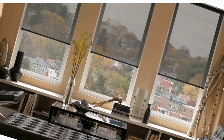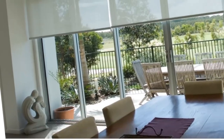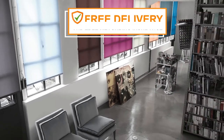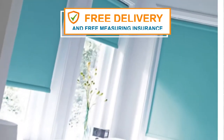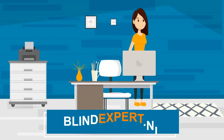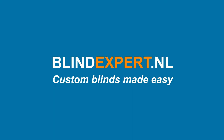Visit BlindExpert.nl's online showcase for inspiration. Order today and get 20% off, plus free delivery and free measuring insurance. BlindExpert.nl is custom blinds made easy.